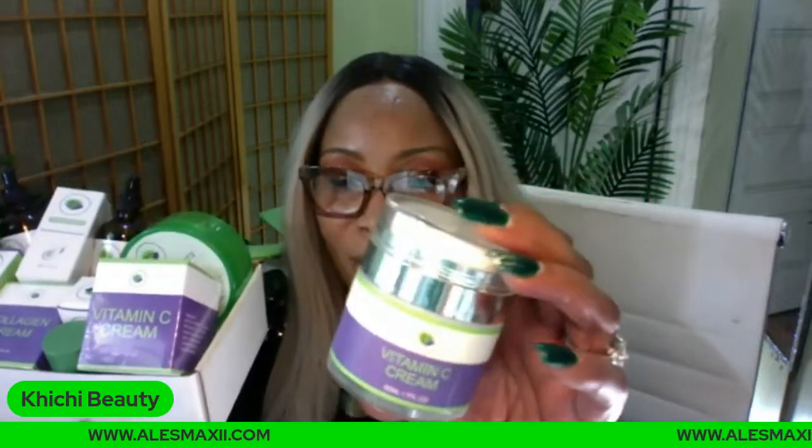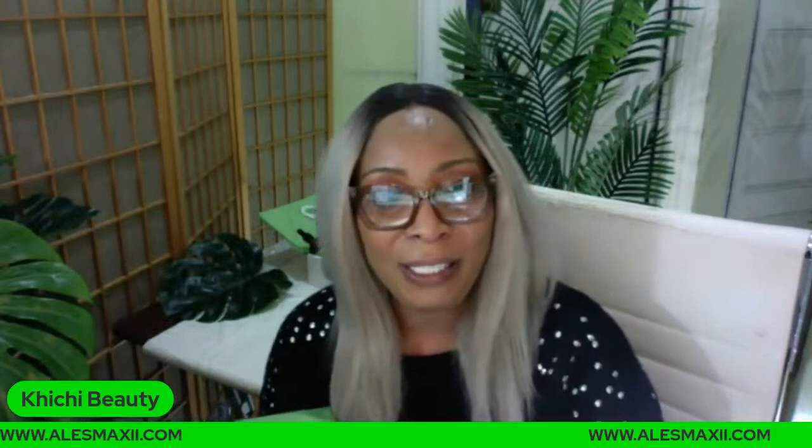What does the vitamin C cream look like outside of the box? This is what it looks like. It's a vitamin C cream, meaning it has other amazing ingredients that can help to transform your skin. Every single item in this box is an anti-aging item — meaning it's going to reduce wrinkles and fine lines, boost collagen and elastin, clear pigmentation on the skin, transform the skin, and help your skin look younger for longer.